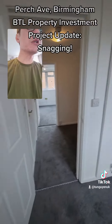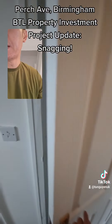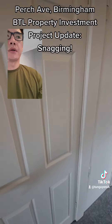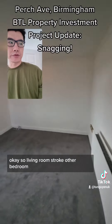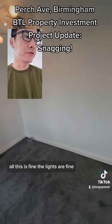Doorstop here. Tested — these are fine. Living room stroke other bedroom — all of this is fine, the lights are fine.